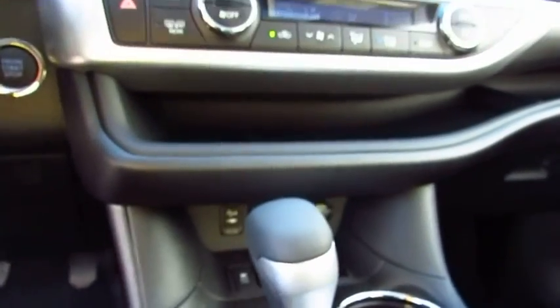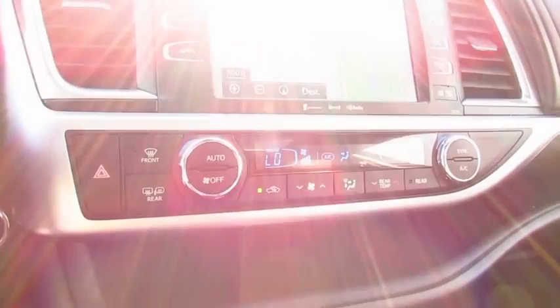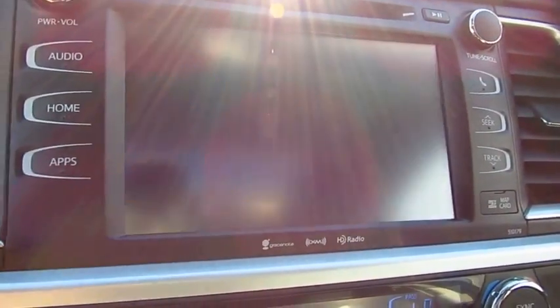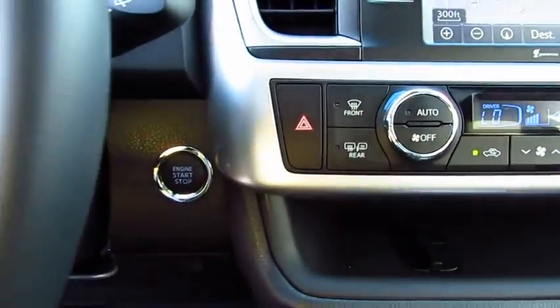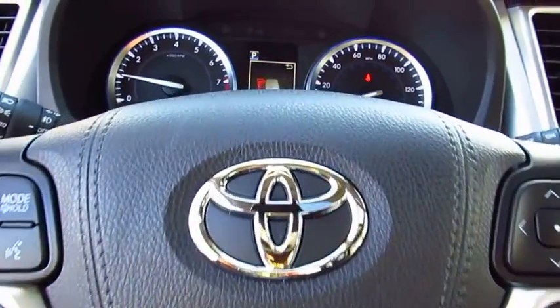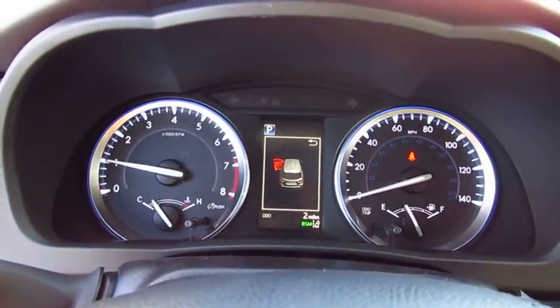Here are some of this vehicle's great options: power passenger seat, navigation system, quad seating, traction control, anti-lock braking system, air conditioning, moonroof, Bluetooth wireless data link for hands-free phone, HomeLink garage door opener.